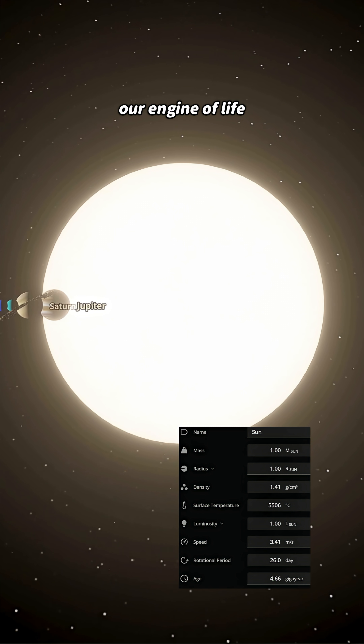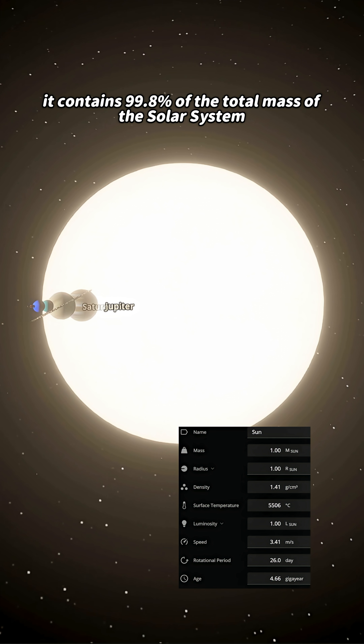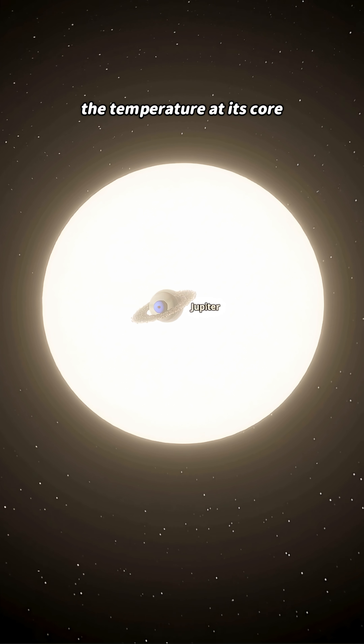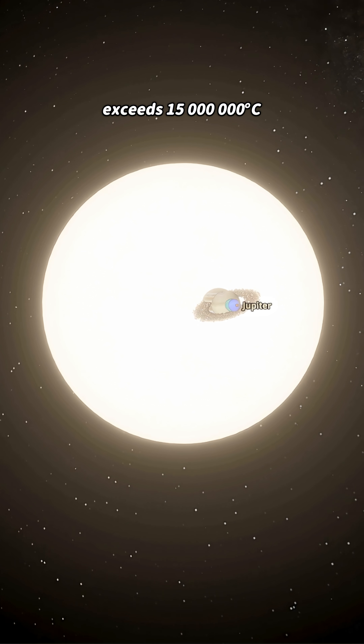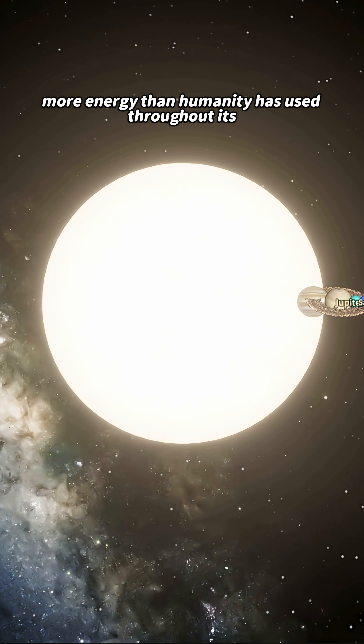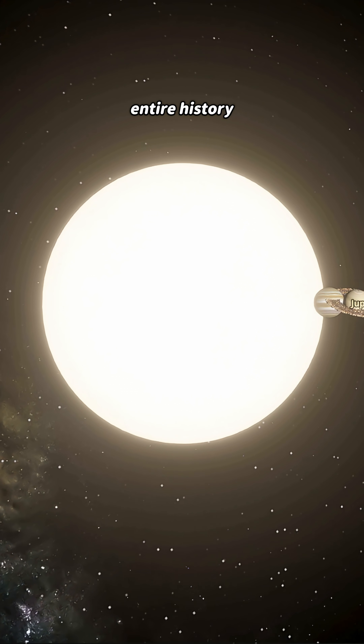And finally, the Sun — our engine of life. It contains 99.8% of the total mass of the solar system. The temperature at its core exceeds 15 million degrees Celsius. Every second, it releases more energy than humanity has used throughout its entire history.